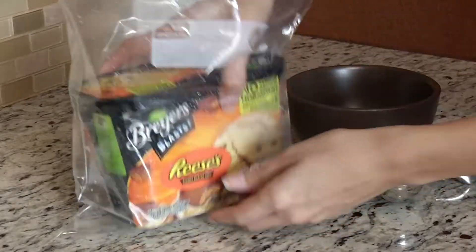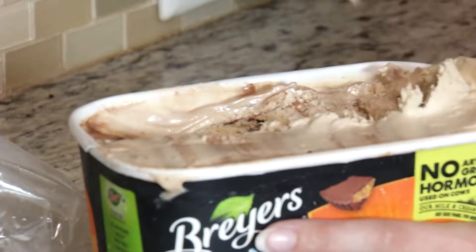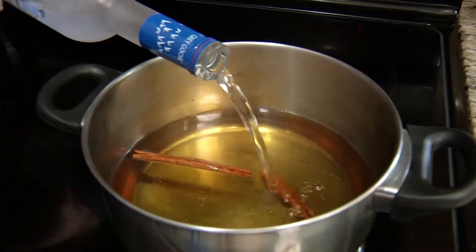And if you place your ice cream inside a plastic bag, it will keep it soft and easier to scoop. And for the adults, make a Christmas tree out of jello shots or add liquor to make an extra warm apple cider.